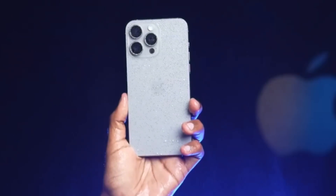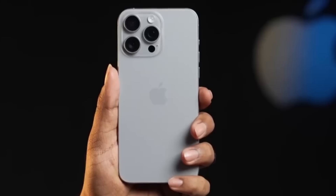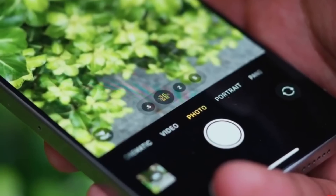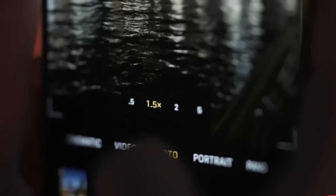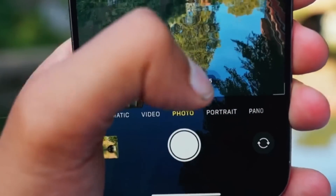Additionally, the new 5x telephoto camera has shown promise, offering a significant improvement in zoom capabilities compared to the 3x optical zoom on the iPhone 14 Pro Max. While it may not match the 10x optical zoom of the Samsung Galaxy S23 Ultra, the 5x zoom is a welcomed upgrade, providing more versatility for capturing distant subjects.